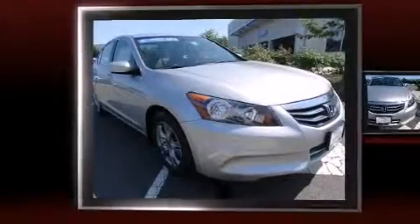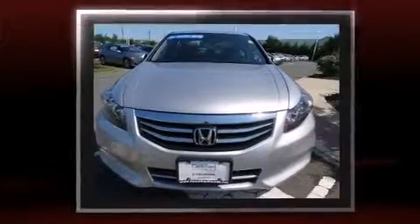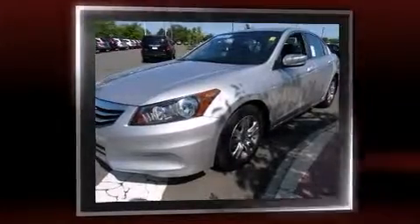Treat yourself to a test drive in the 2012 Honda Accord. With less than 30,000 miles on the odometer, this four-door sedan prioritizes comfort, safety, and convenience. It features a front-wheel drive platform, an automatic transmission, and a 2.4-liter four-cylinder engine.